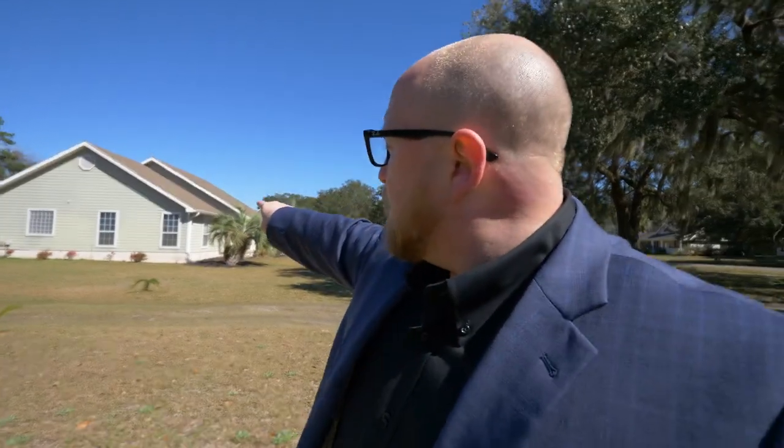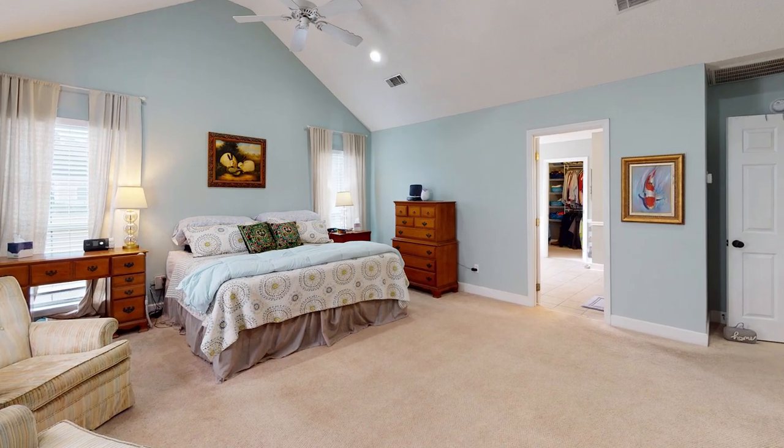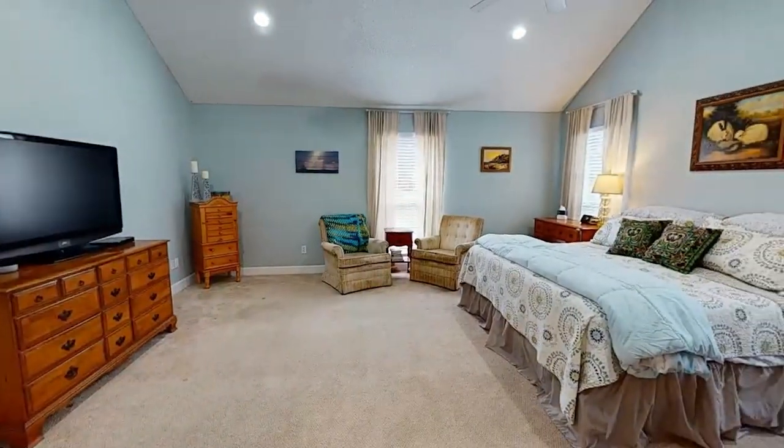The next room in our tour is right over here — the master bedroom, and it's huge. It's a very big room. They have a king-size bed in there and there is plenty of room for a whole lot more.